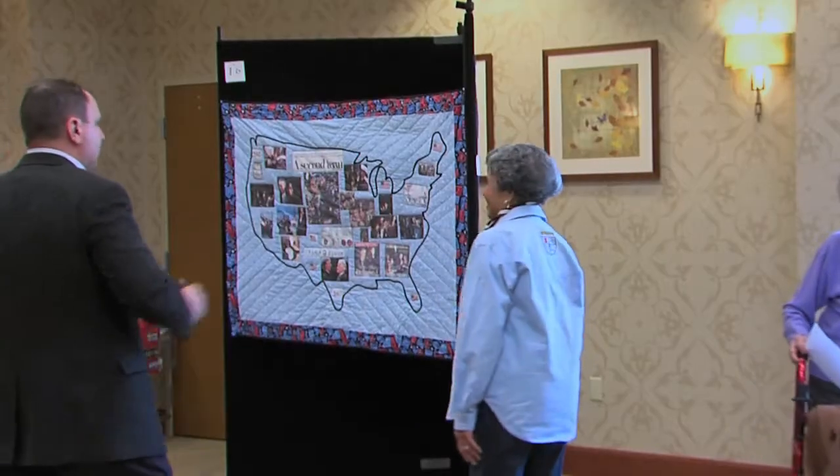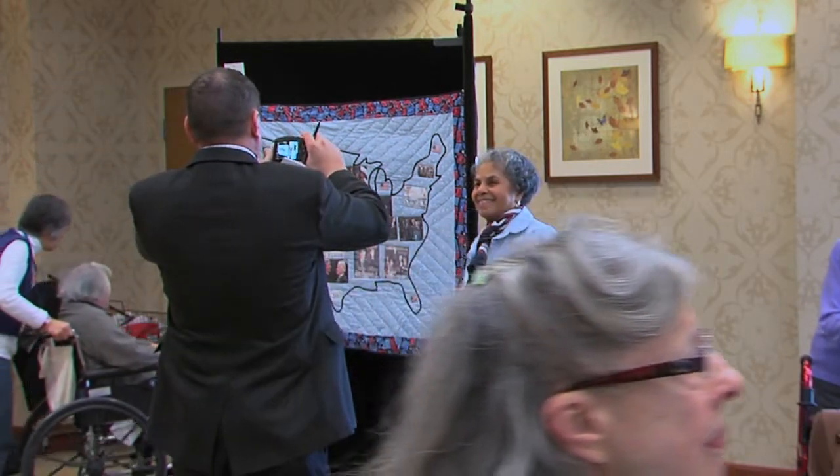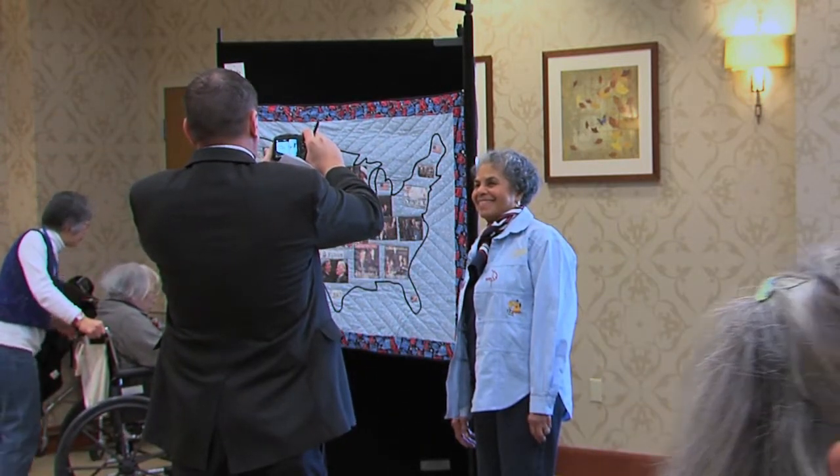The quilts are either African-American themed — so there's some underground railroad symbolism on some of the quilts — or the fabric is African fabric that was used. That was the theme of entry into the show today, and I think this is just a great time to celebrate that work.